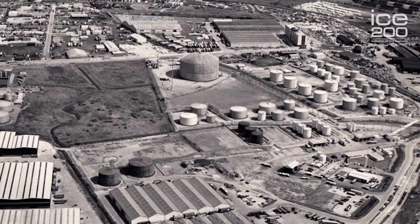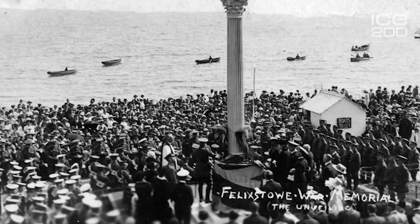Felixstowe port itself developed slowly, not least because the pier that he built next to the dock basin was intended to be used for taking continental passengers to the continent. Unfortunately, the Great Eastern Railway developed Parkston Quay — they owned the railway and they didn't let that happen. The port went into some sort of decline, but it was interrupted by the First World War and the Second World War.